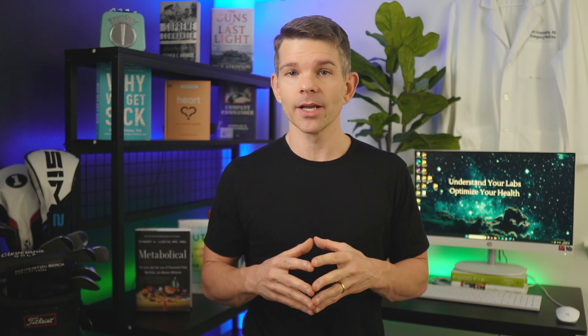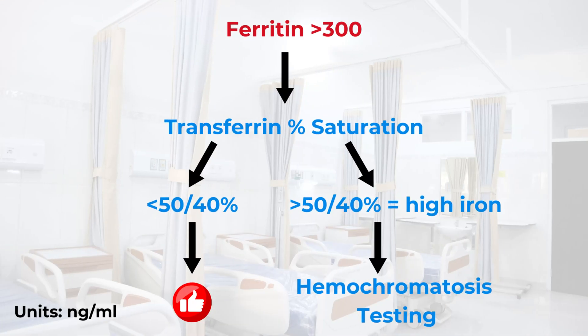For high ferritin, the first question is: were you sick when the test was done? If so, recheck it when you're well. If it's still high after you feel well, look at transferrin saturation, which is part of the iron studies you should already have. If it's over 50% in men or over 40% in women, then you have high iron and you need genetic testing for hemochromatosis — that'll be around 10% of people. If your transferrin saturation is below those numbers, keep watching.